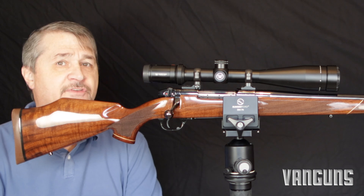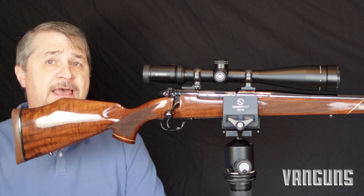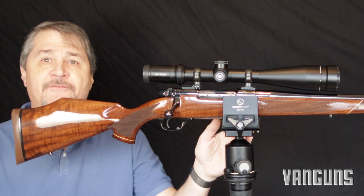Hey everybody, it's Rod with VanGuns coming back at you with another video. Today I want to talk about my Weatherby Mark V Deluxe.